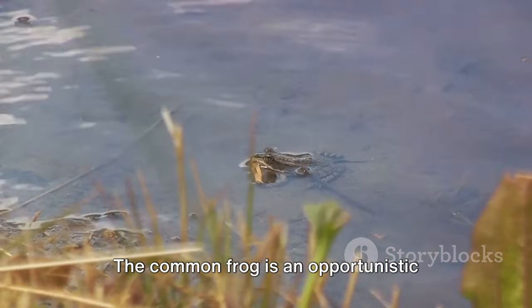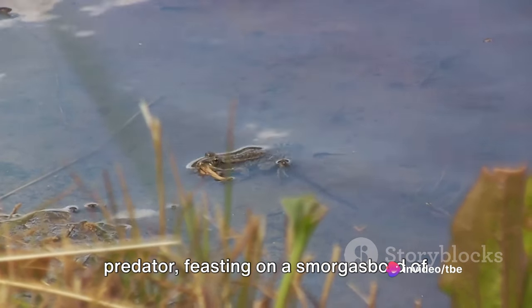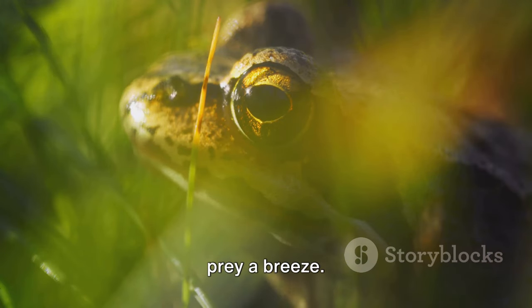Let's hop into its diet. The common frog is an opportunistic predator, feasting on a smorgasbord of insects, worms and even small mice. Its long, sticky tongue makes capturing prey a breeze.